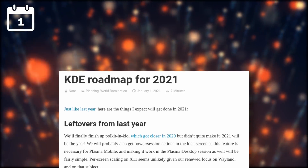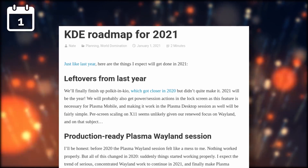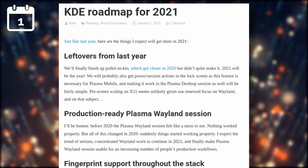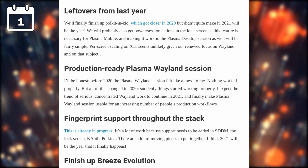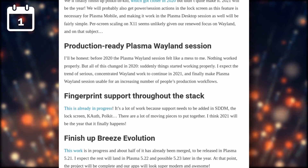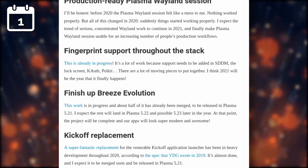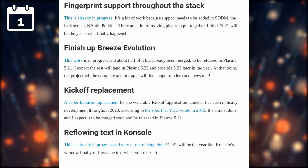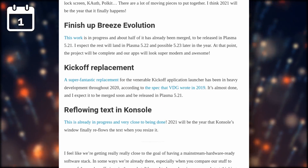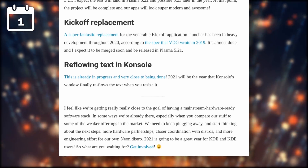So let's start with the Linux news. KDE published their broad roadmap for 2021, and there are some interesting things in there. The team is aiming for a production-ready Wayland session, continuing on the efforts they put into that in 2020. They also aim to provide full fingerprint support for the whole KDE stack, which means logging in, confirming root actions, and generally replacing everywhere you need a password with your fingerprint. The Breeze theme is also a focus point, as well as a replacement for the Kickoff menu, and reflowing text when resizing the window in Konsole, their terminal app. This all sounds pretty good, and that's probably not including all the other smaller things they want to work on in 2021, so it should be an exciting year for KDE and Plasma.